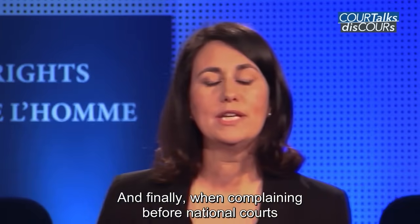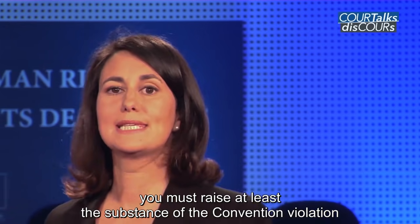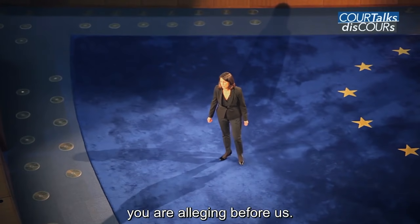And finally, when complaining before national courts, you must raise at least the substance of the Convention violation you are alleging before us.